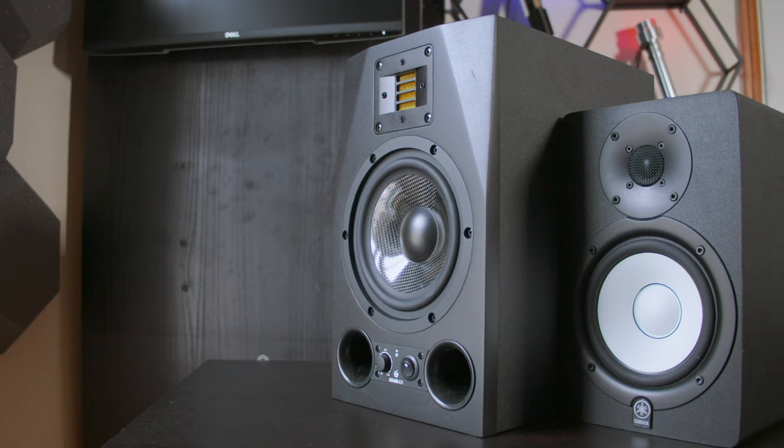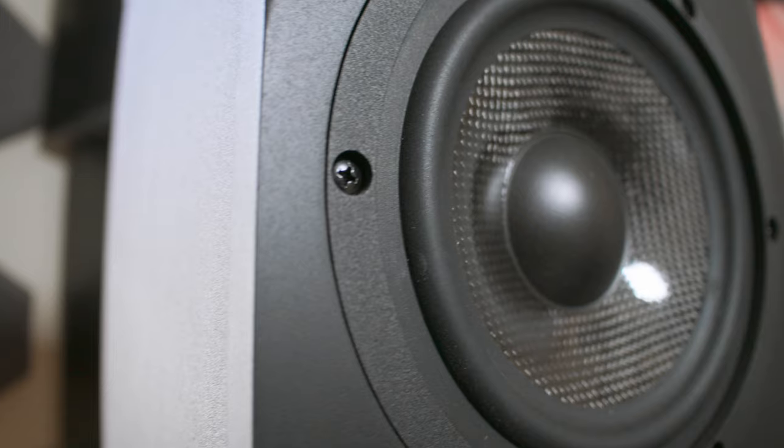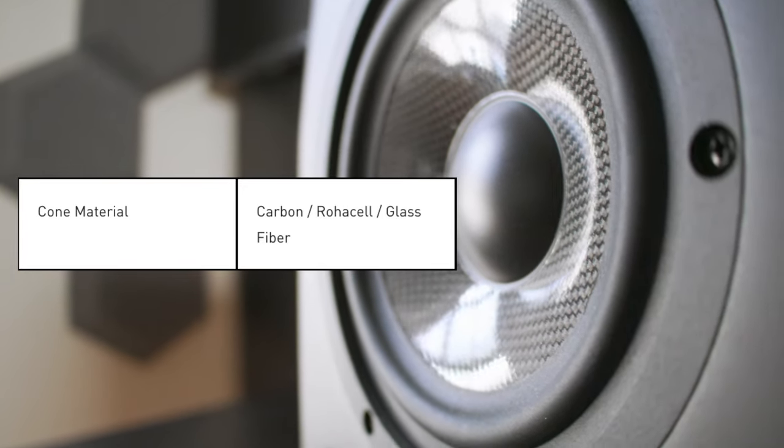I wanted to cover why Adam Audio have decided to do most of those things completely differently. The A7Xs are way bigger than my old speakers, but that doesn't mean anything without context. If you take a look at the woofer on the A7X, you'll notice it's black — it's properly stealthy and looks really cool in the studio, but there's a reason for that. The speaker is made out of a mix of plastic resin, carbon fiber, and glass. And that's not even the craziest part — if you look at the tweeter, it's not even a speaker cone anymore.